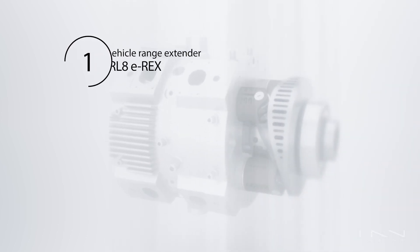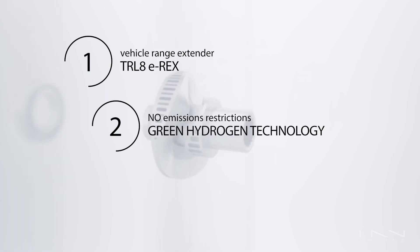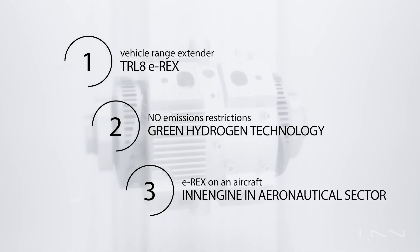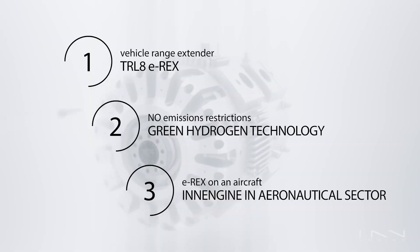As you can see, this is a very ambitious project with a massive milestone to be met on each of the three separate stages — each one so valuable that it would have made the whole project worth it on its own. To recap: on the first stage we obtained a TRL 8 E-Rex ready to be implemented as a vehicle range extender. On the second, we transformed InEngine technology into green hydrogen technology, opening a whole new market not limited by emissions restrictions. Lastly, from the third, we integrate the E-Rex into an aircraft, entering a sector where extreme reduction in weight and increasing power has been identified by key players as a game-changer.